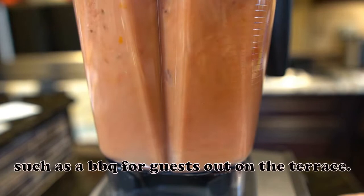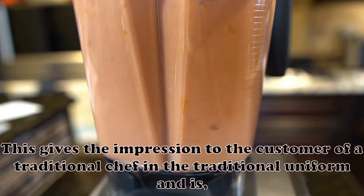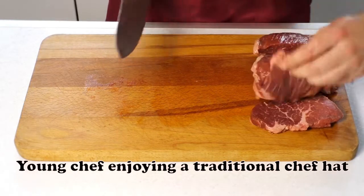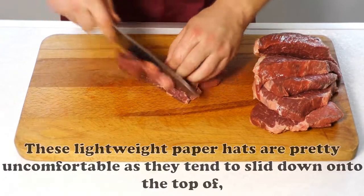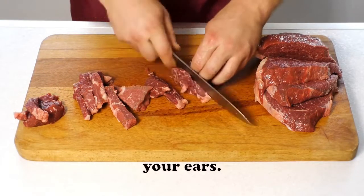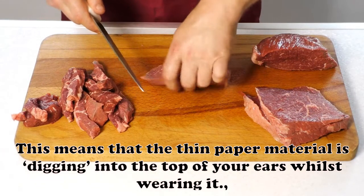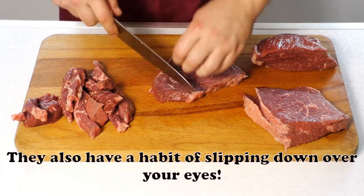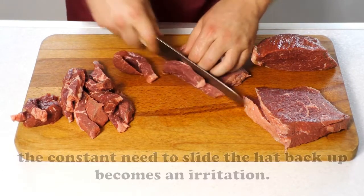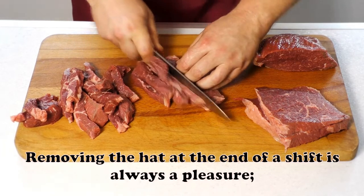I have only had to wear a traditional toque blanche a few times when doing a customer-facing role, such as a barbecue for guests out on the terrace. This gives the impression to the customer of a traditional chef in traditional uniform and is something guests seem to enjoy seeing. These lightweight paper hats are pretty uncomfortable as they tend to slide down onto the top of your ears, meaning the thin paper material digs into your ears whilst wearing it. They also have a habit of slipping down over your eyes, and the constant need to slide the hat back up becomes an irritation.